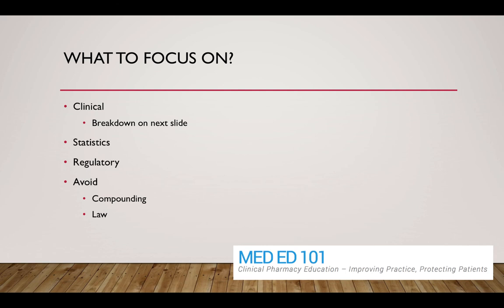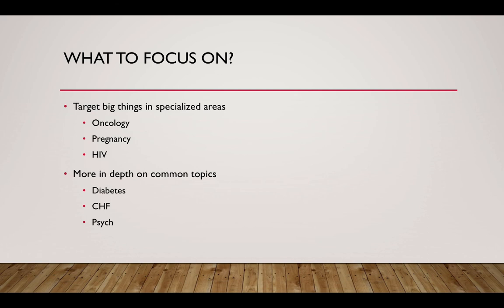Avoid studying things like compounding, which might come up on the NAPLEX. Avoid in-depth dosing calculations or law questions about what to do if the pharmacy catches on fire — that's not what pharmacotherapy certification is about. Pharmacotherapy certification is really about best medication selection using clinical judgment, maximizing benefits and safety from the use of medications. Compounding and law questions likely won't show up on the BCPS exam.